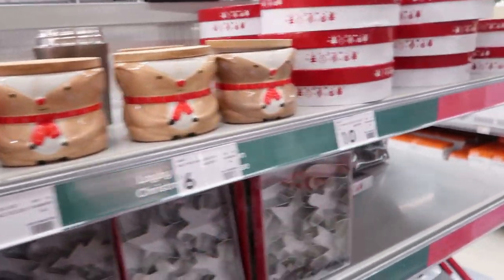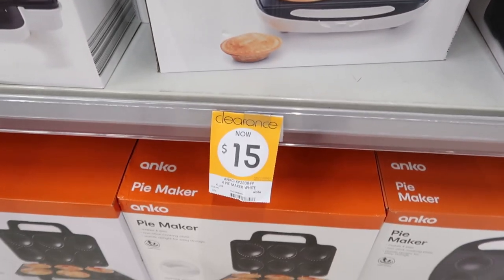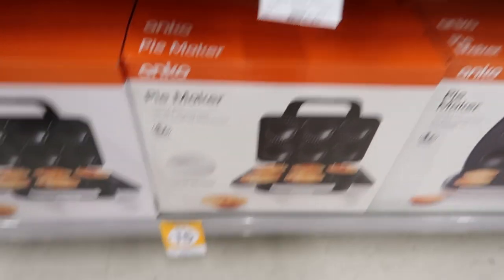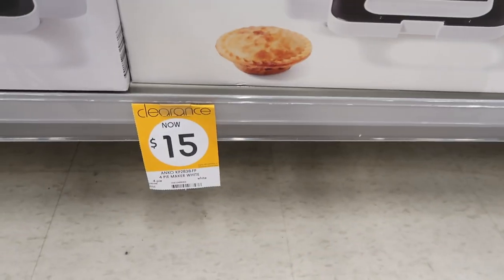More Christmas things — cookie cutters and that type of thing. The pie makers: if you need a pie maker, grab it. $15. Trust me, it is so good. I have that one, I have this one, and I use it all the time.